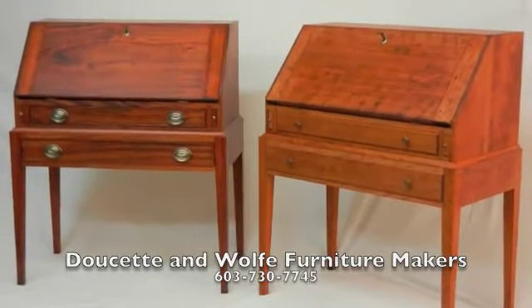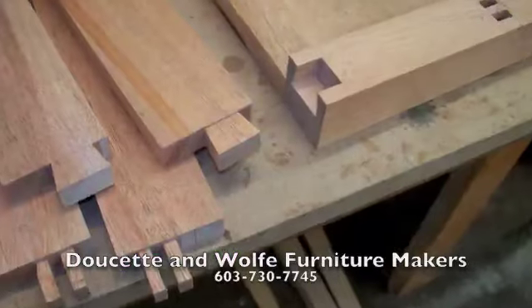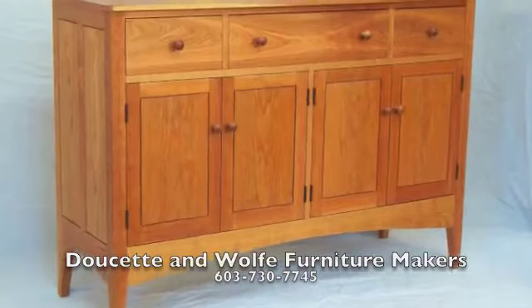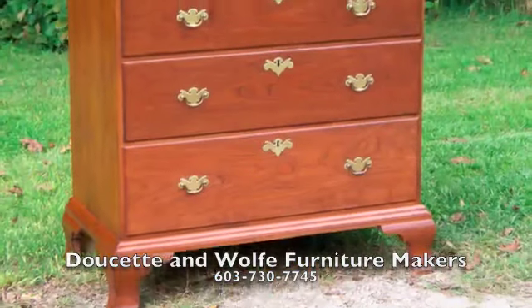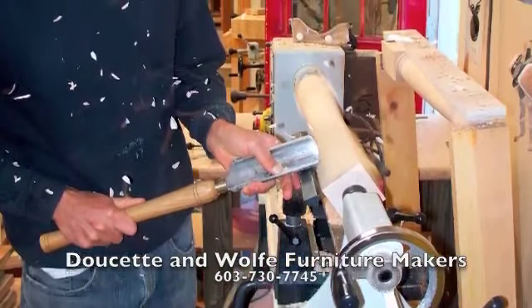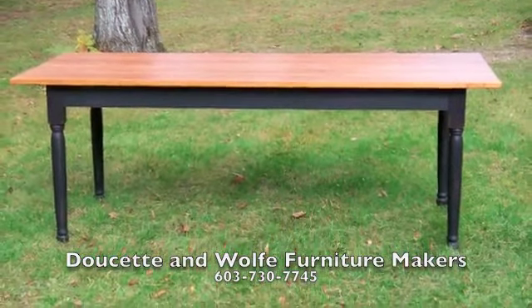At Doucette and Wolfe Furniture Makers, we build handmade custom furniture to the highest of standards. With the combination of time-tested traditional techniques and joinery, and a meticulous attention to detail, the finished product is a piece of furniture that will last for generations and become the antiques of tomorrow.